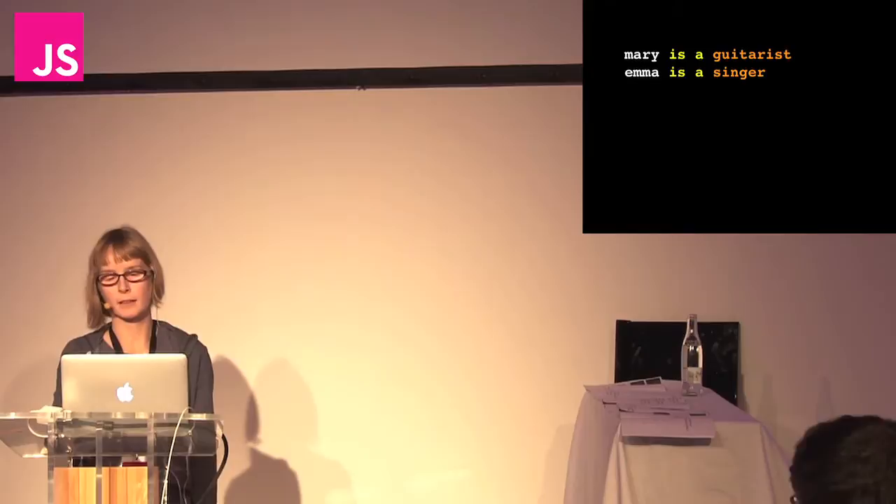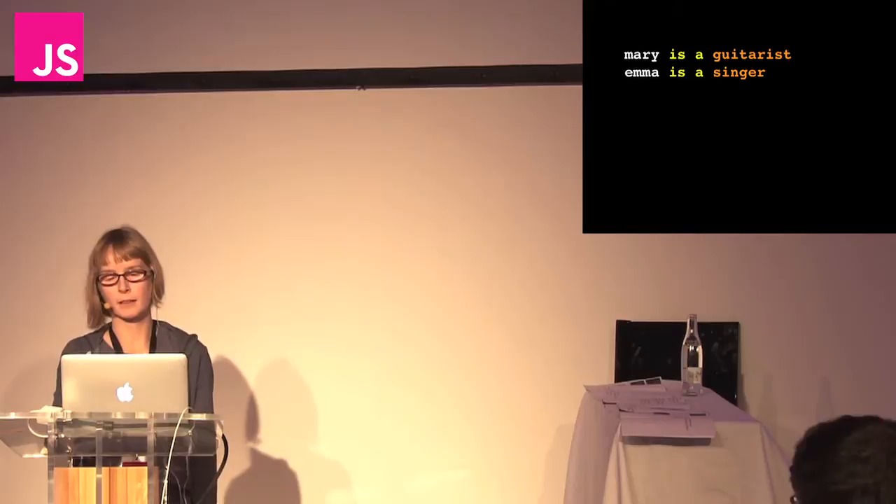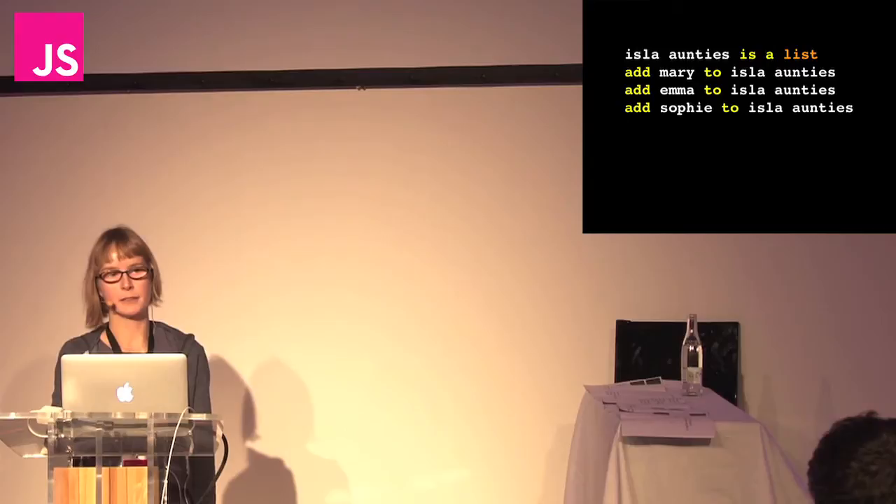Here's some more people. Mary is a guitarist. And Emma is a singer. And Sophie is a pianist. And here's a list of ILA's aunties. So we'll add Mary to that list, Emma, and Sophie.